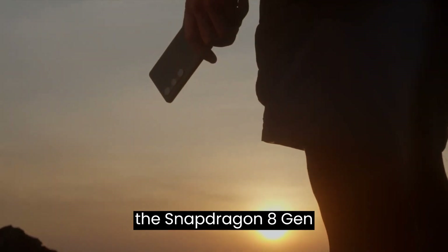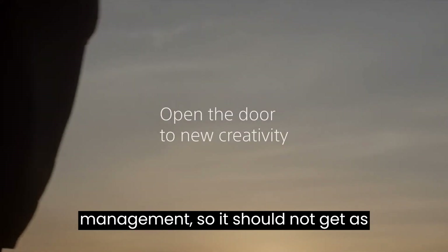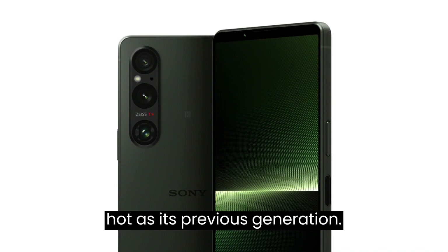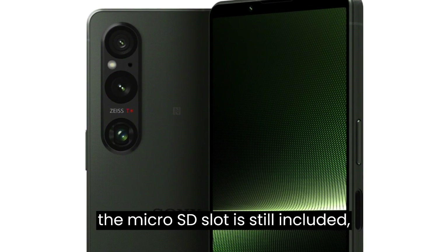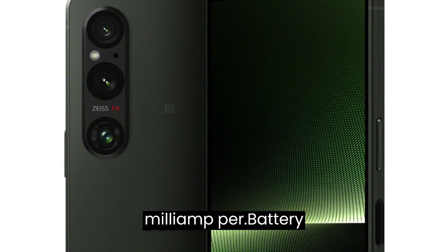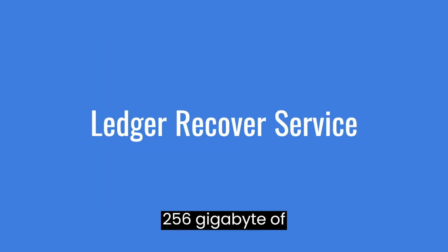The processor is the Snapdragon 8 Gen 2 with enhanced thermal management, so it should not get as hot as its previous generation. Photographers will be happy to know that the microSD slot is still included, as well as a 5000mAh battery and 12GB RAM with 256GB of storage.